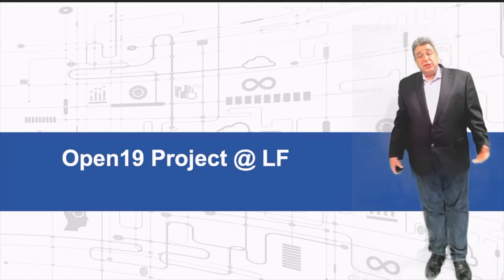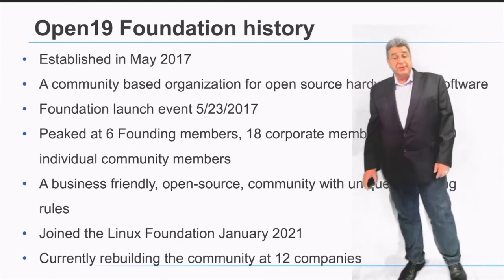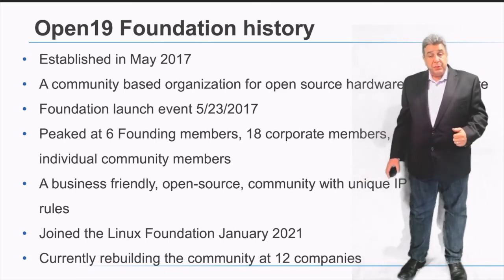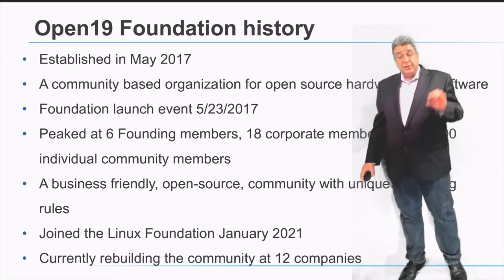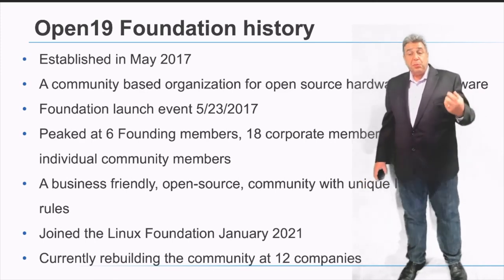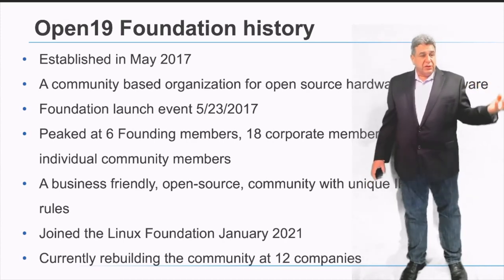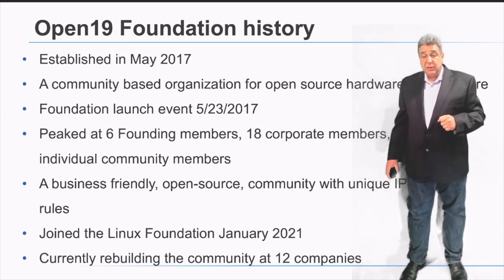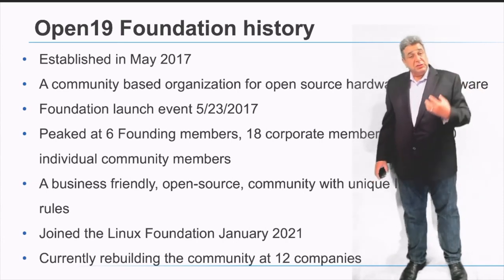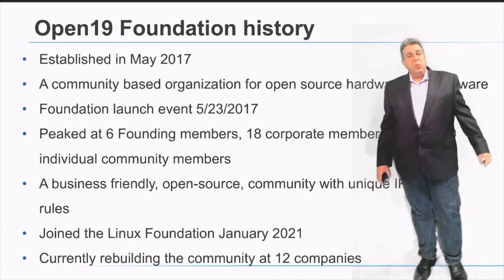The Open19 foundation was established in May 2017 as a community-based solution for open source hardware and parts of software. During the first 18 months, we achieved six founding members, 18 corporate members, and over 2,300 individual community members. That community was very strong and drove rapid adoption of the technology. It was both business-friendly and business-oriented, enabling participants to still have business value and create differentiating products even while operating in an open source environment.